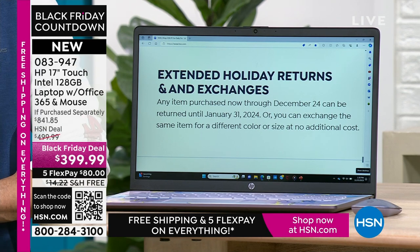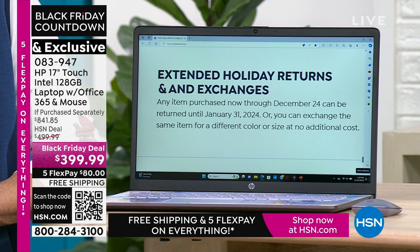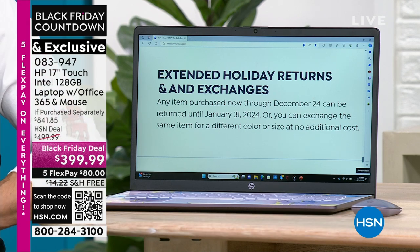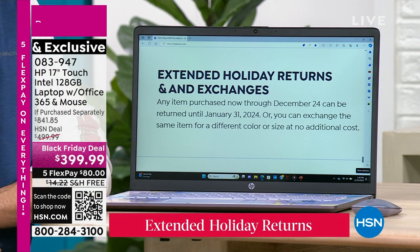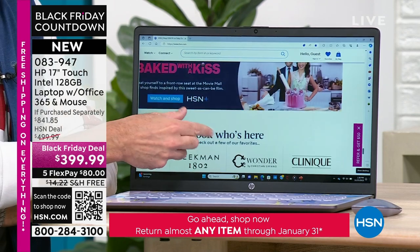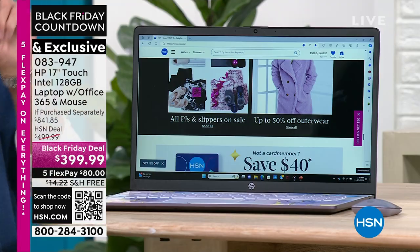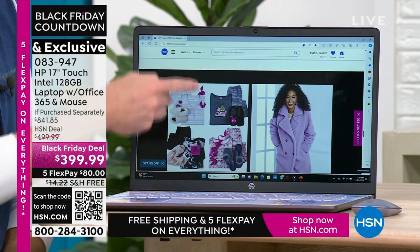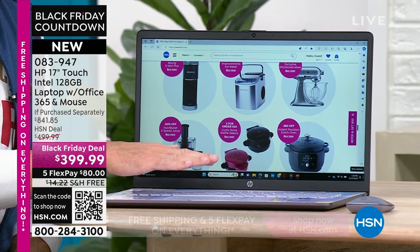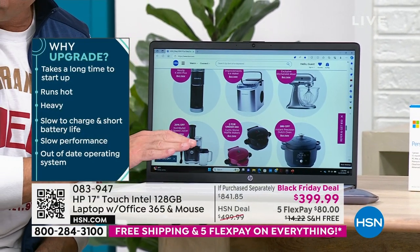Extended holiday returns and exchanges: any item purchased now through December 22nd can be returned until January 31st, 2024, or exchanged for a different color or size at no cost — even on computers. If you go to a big box store and buy electronics, nine times out of ten you'll have maybe 15 days of return and a 15% restocking fee — that would be $60 on this. Get this computer home. If your computer is slow, heavy, or hot — this computer is fast, weighs less than five pounds, and is touchscreen with all the modern bells and whistles built in.